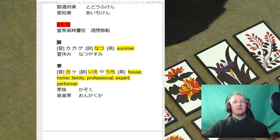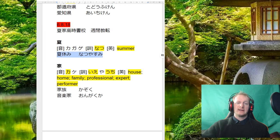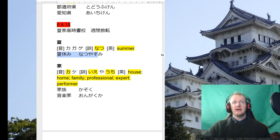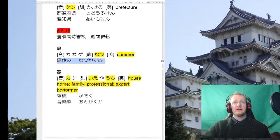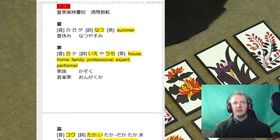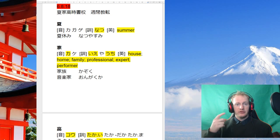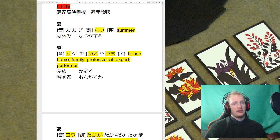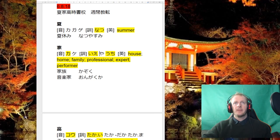We don't have to worry about onyomis for the seasons — we just have to learn the kunyomi. So natsu means summer, and a word like natsuyasumi — summer vacation — will come up a fair bit in Japanese exams. Next, we have ie 家. Notice there's a pronunciation difference between ie and ya — Japanese people can really hear that difference, so make sure when it's ie, you kind of over-pronounce those two E's at the beginning.